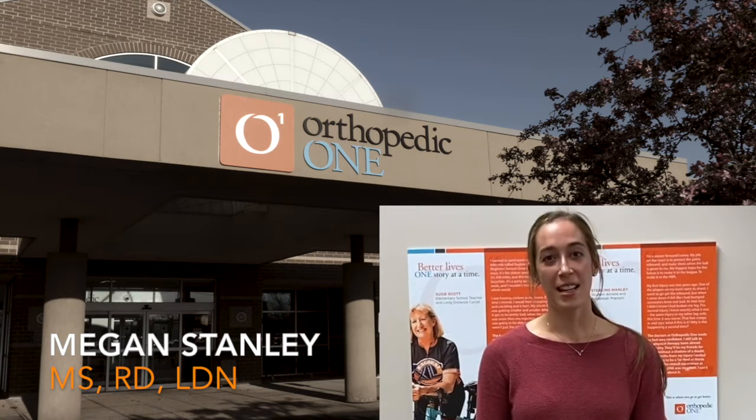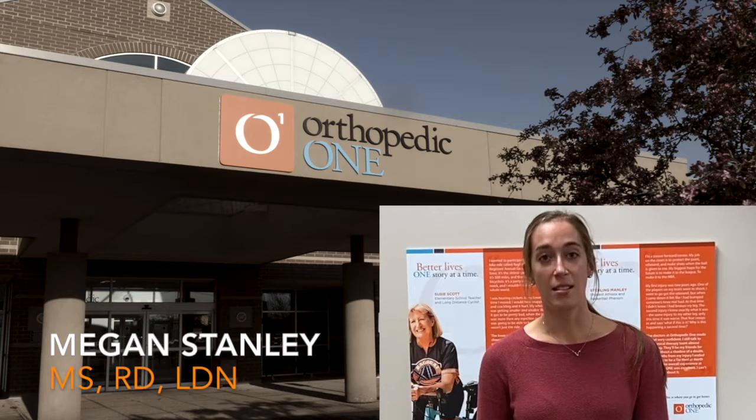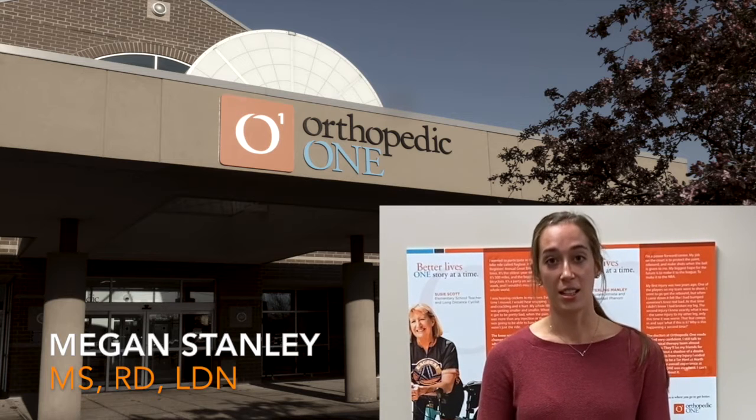A good weight loss diet starts with breakfast. It is named such as you are breaking the fast from the night before. When you skip breakfast, you aren't feeding your metabolism, which slows it down, making it harder to lose weight. Skipping breakfast doesn't actually save calories — it often leads to overeating and cravings during the rest of the day.